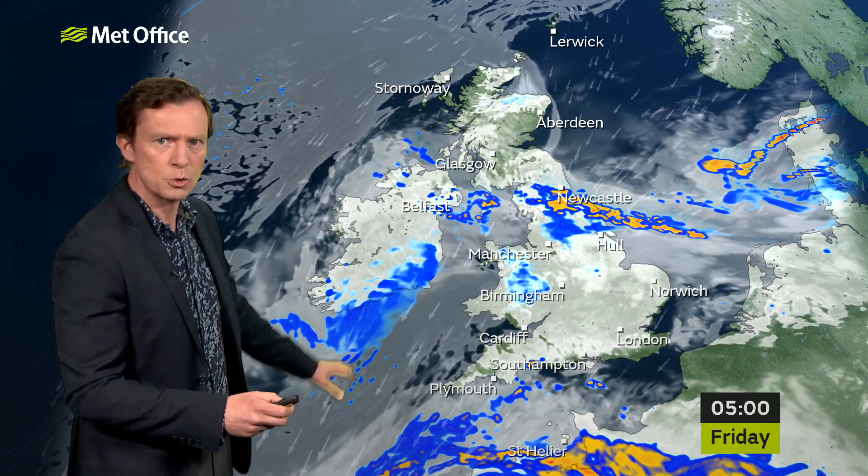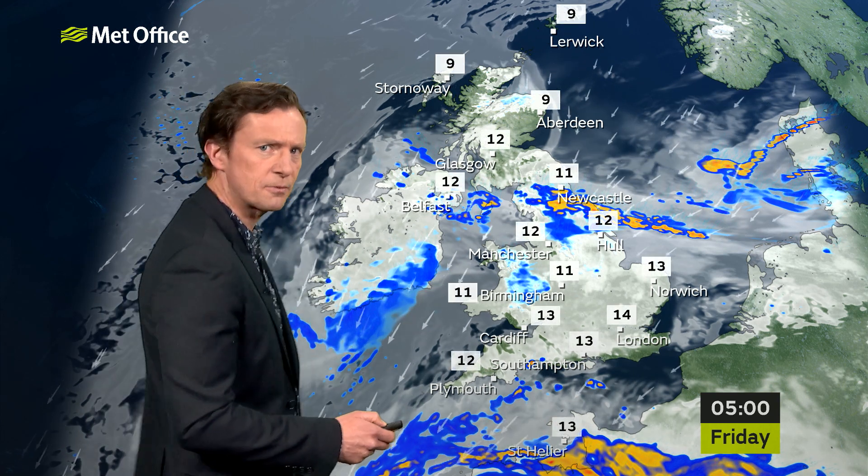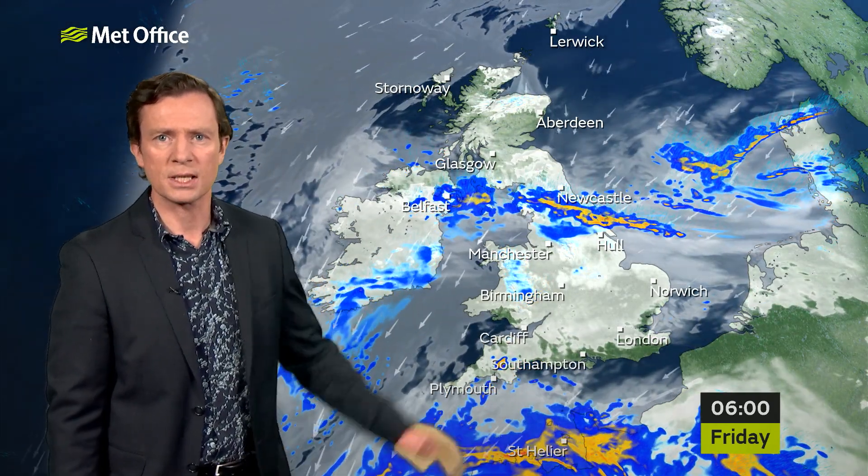So there is a yellow warning in force. Elsewhere, a few showers around through the evening, but they're due to fade. So for many it'll be a dry start to Friday and quite a mild night as well, with a brisk breeze continuing to blow. Clearer skies across northern Scotland, temperatures here down to single figures, and some sunshine again across the northwest of Scotland.